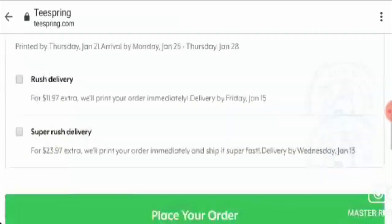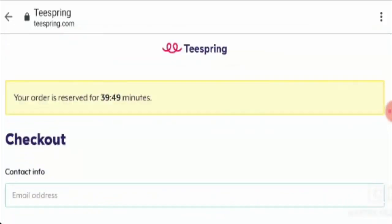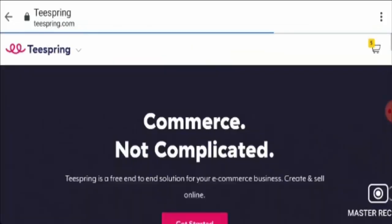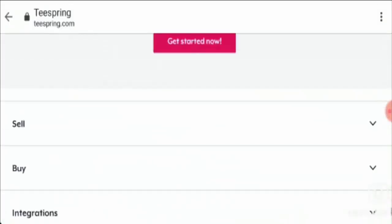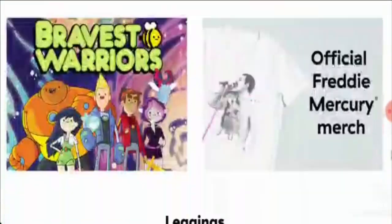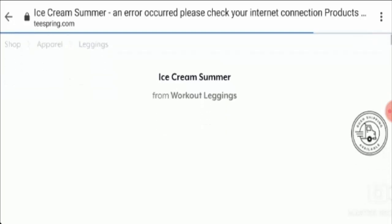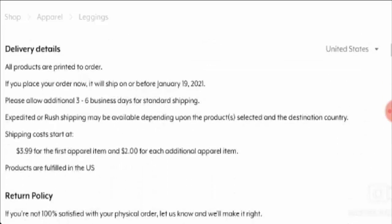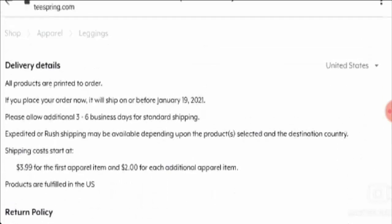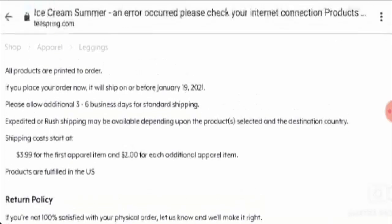Now let's go to the shipping policy. The shipping duration is not mentioned in the website — as you can see here, the shipping policy is not mentioned. But once you click any product, you will be able to view the shipping information. For this product, it is 3-6 business days. You can click on any product and down there you will get to know the shipping information.